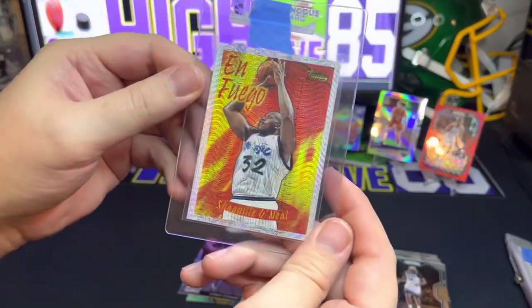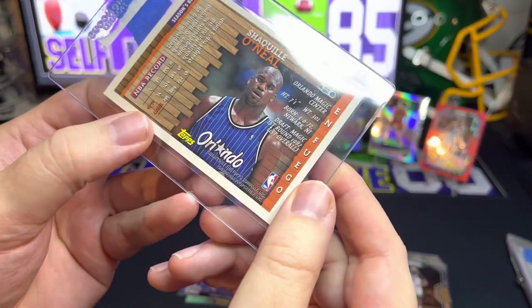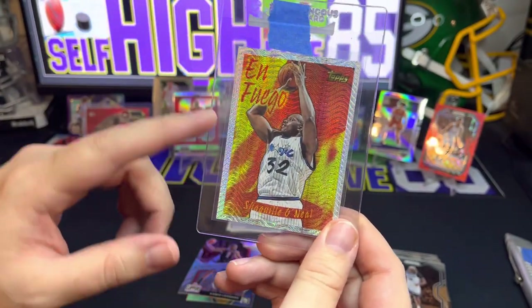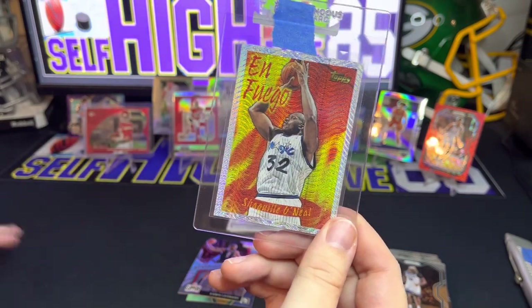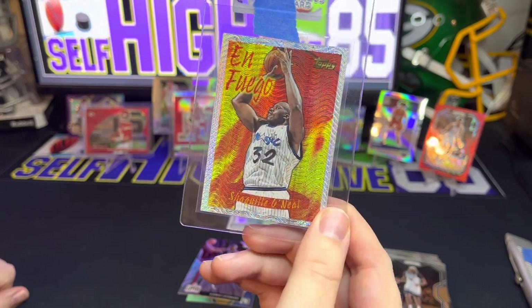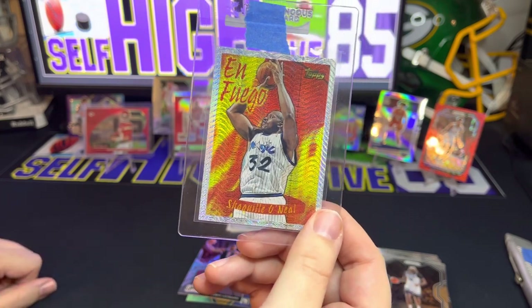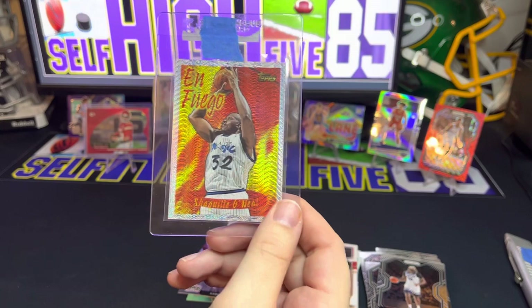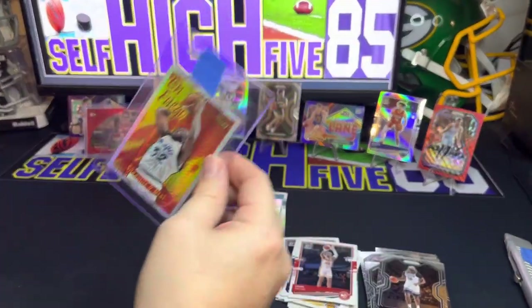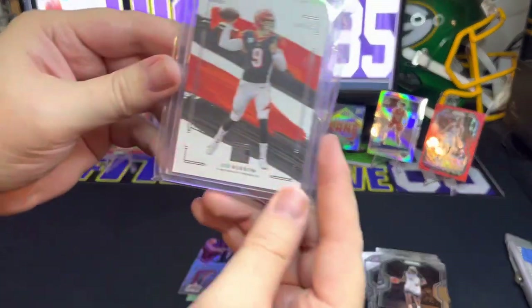I also replaced this Shaquille O'Neal 'In Fuego' from Topps — that is 1996. I've noticed these In Fuego cards are selling like hotcakes right now. I actually sold mine to a guy at work for Christmas, so I went ahead and replaced mine. I also saw Jordan on there — they're going for over a hundred dollars. I haven't been able to get one. I did get my Shaq at a good price, so I was happy to get it back in my collection.